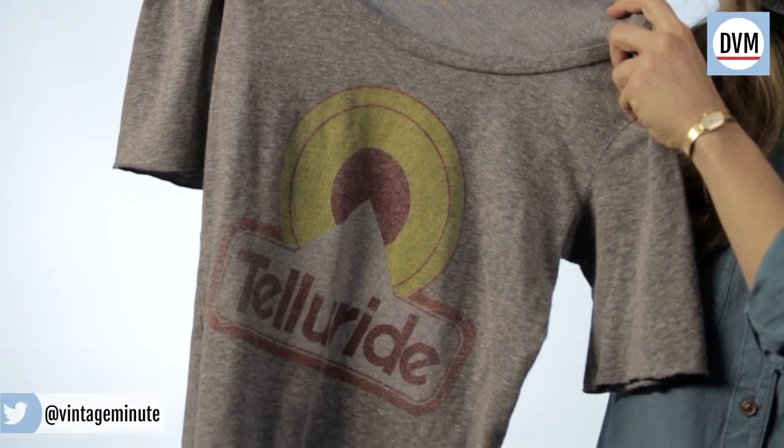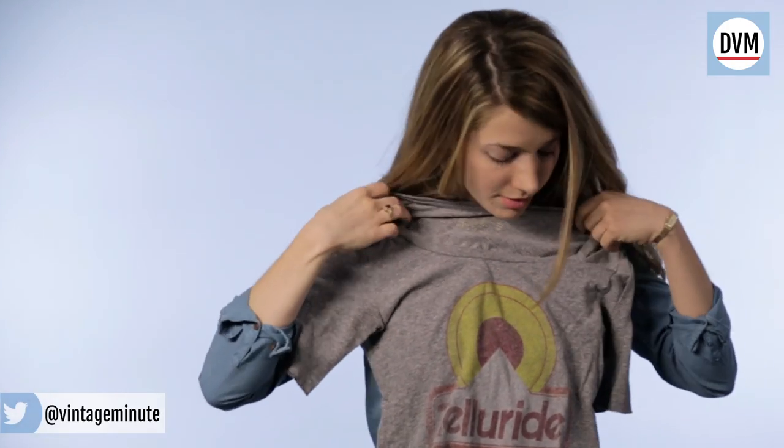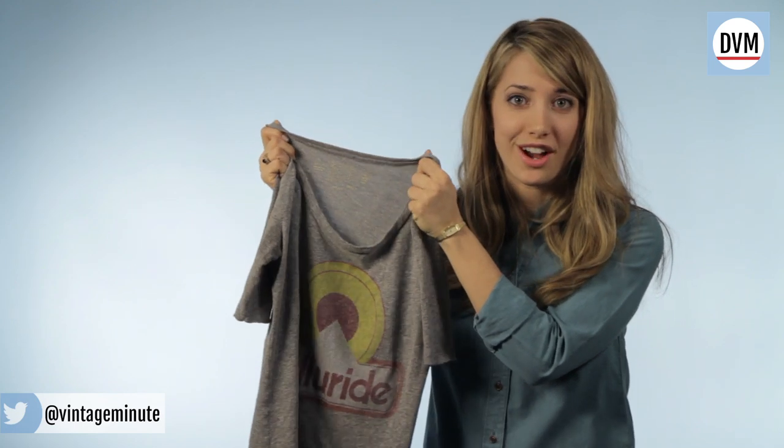This one I got in Colorado for $20 and it's so great because it's already getting that washed-a-thousand-times soft feel. Whether you're buying vintage or new, many of these go for around $20, so you don't have to break the bank when you're looking for a keepsake from your trip.